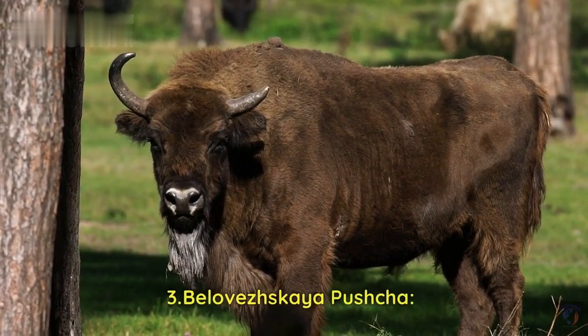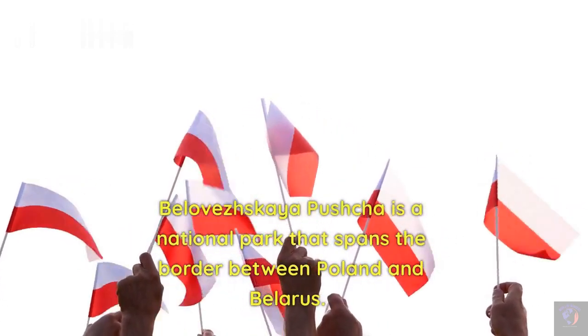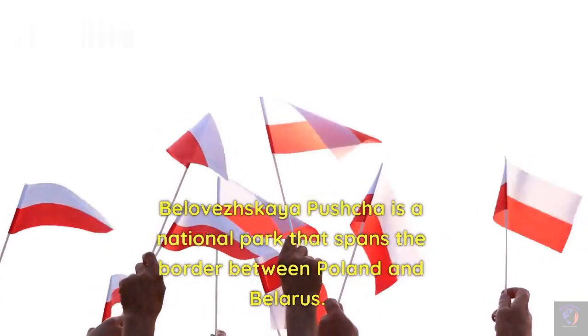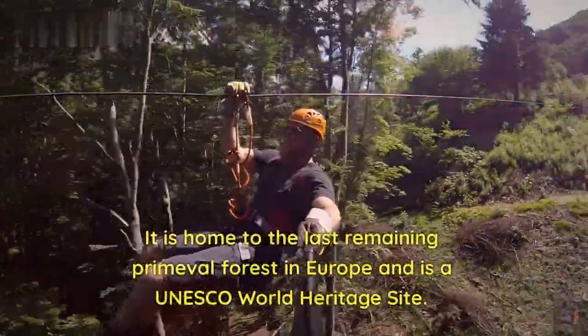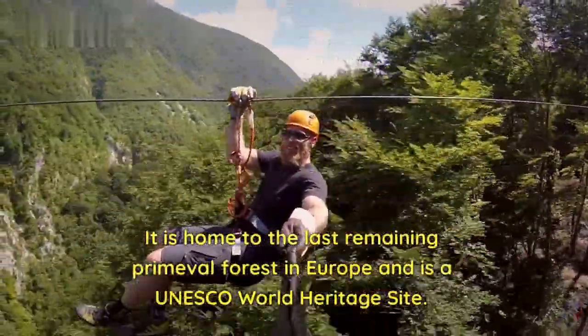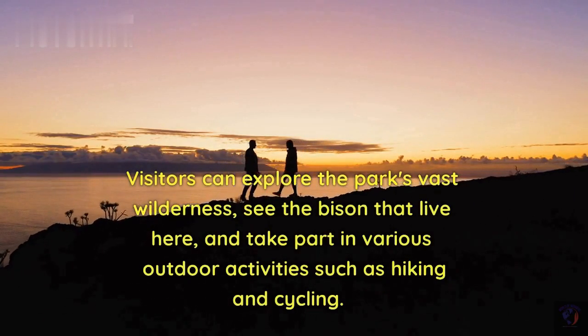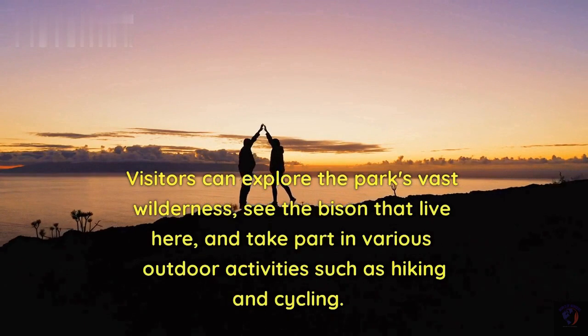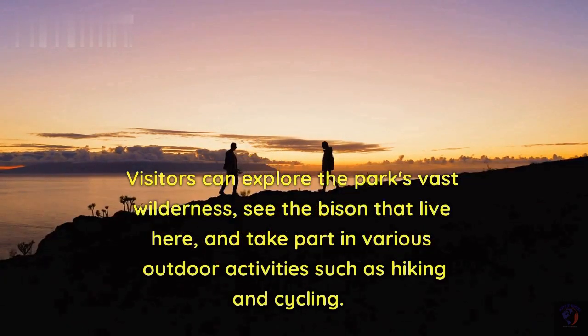Number 3: Belovaskaya Pushtya. Belovaskaya Pushtya is a national park that spans the border between Poland and Belarus. It is home to the last remaining primeval forest in Europe and is a UNESCO World Heritage Site. Visitors can explore the park's vast wilderness, see the bison that live here, and take part in various outdoor activities such as hiking and cycling.